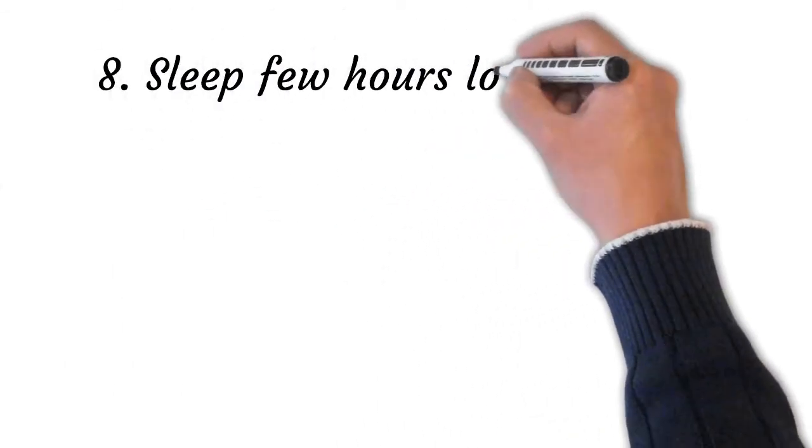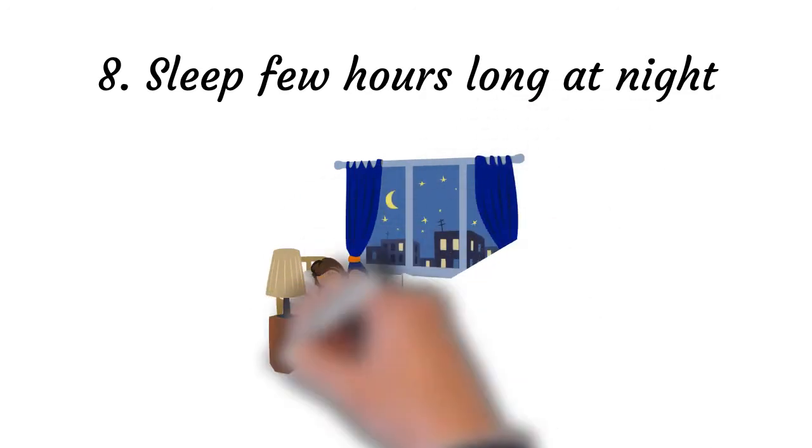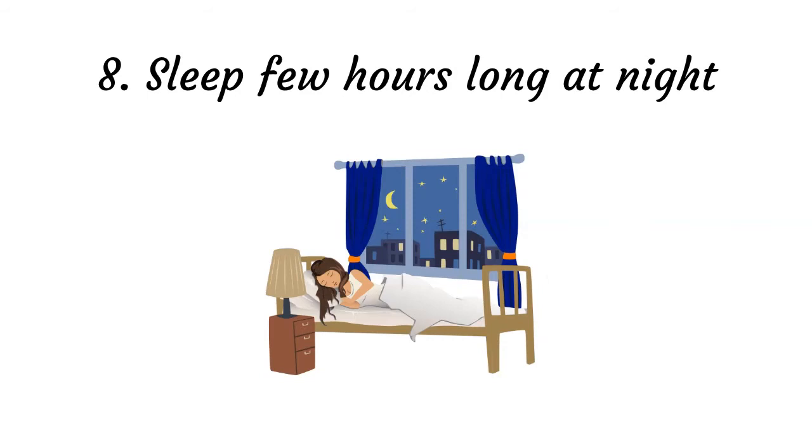Point number eight: sleep a few hours longer at night. In order to deal with hypersomnia and depression issues, the best thing is to wind up all your work and go to bed. Maybe you are facing hypersomnia because you could not sleep well at night or have trouble sleeping. So it is essential to have a good, sound sleep at night.